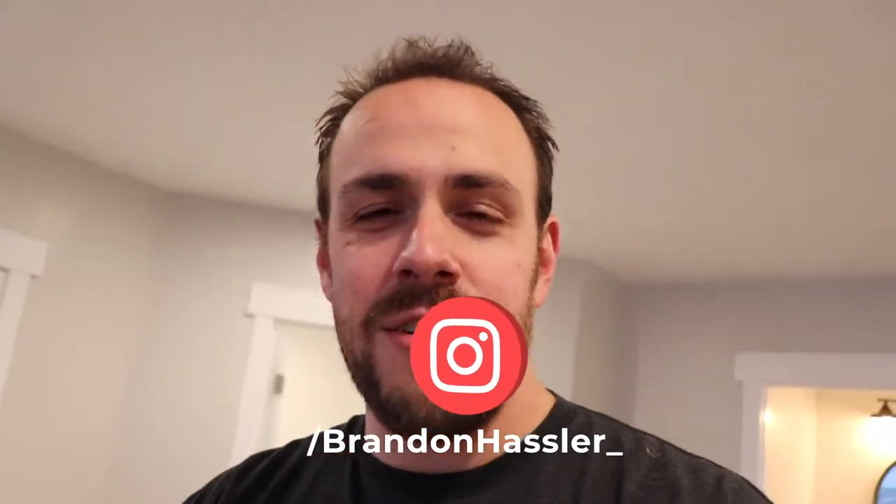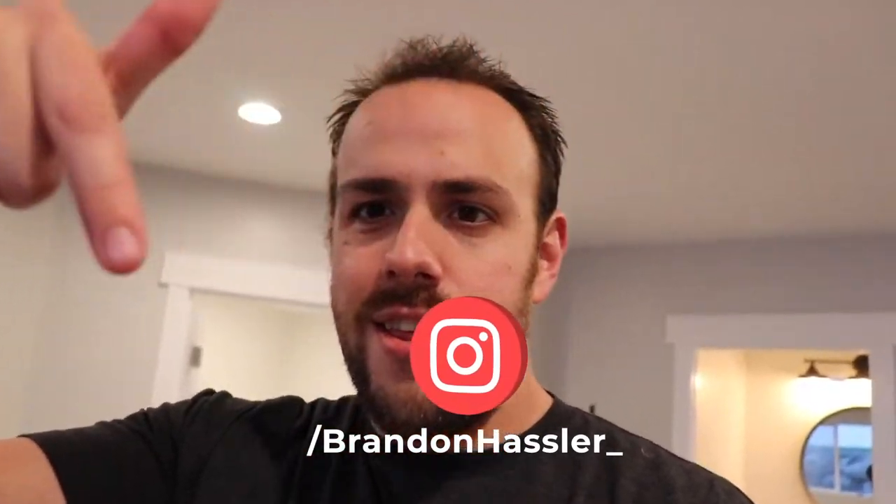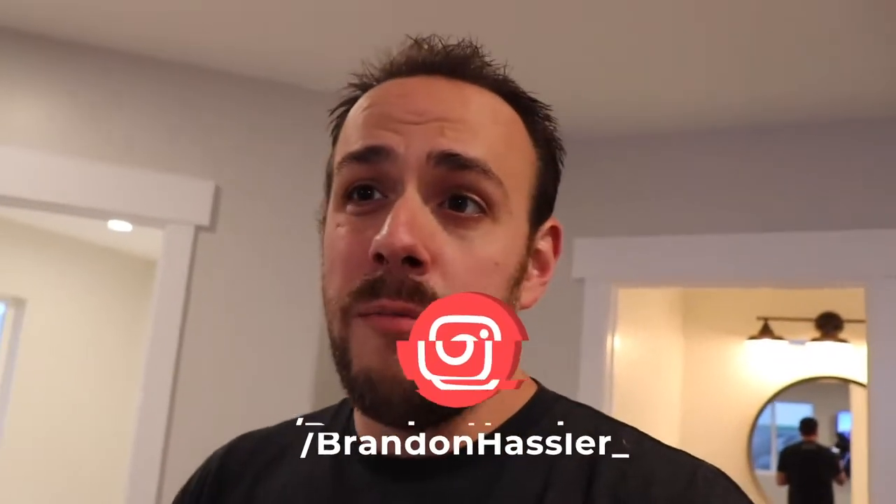Let's go ahead and give you a little tour of the basement. If you follow me on Instagram, I've already given a healthy amount of visuals. A lot of this isn't going to be new, but a lot of you don't follow me on Instagram — and you should. It's @brandon_hassler, I'll link to it below.